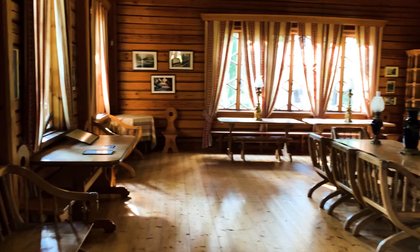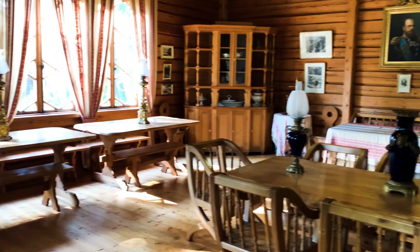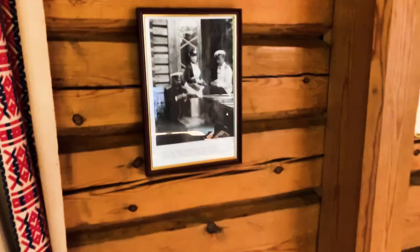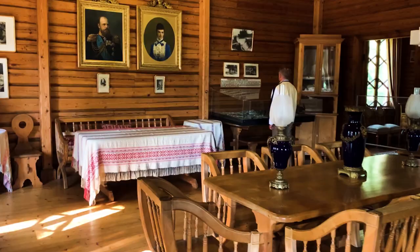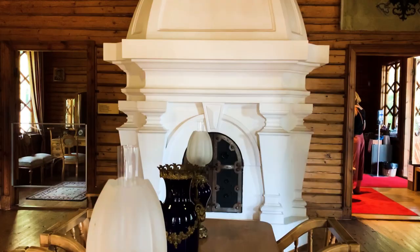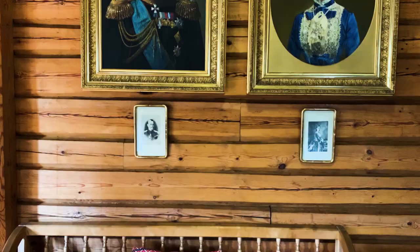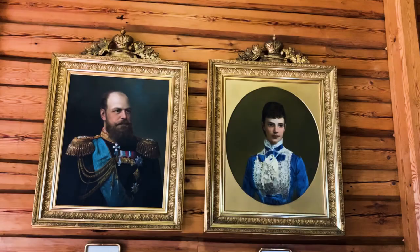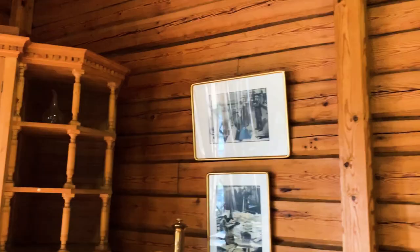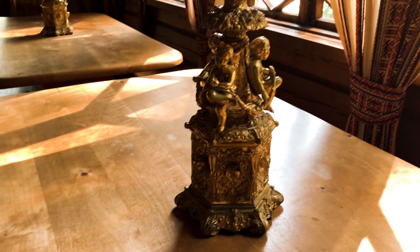This is super awesome. I'm actually standing in, well basically, the Emperor's home. And here he is — Emperor Alexander III and his wife Maria Fyodorovna, the Princess of Denmark. I'm actually looking at the personal items of the Tsar.